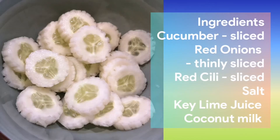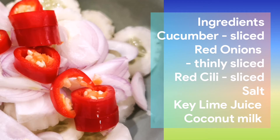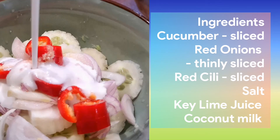All you need are sliced cucumbers — you can leave the skin on if you want to. Sliced red shallots, not yellow onions but shallots. Thinly sliced red chilli. Salt. Key lime juice — that's limau nipis. And coconut milk.